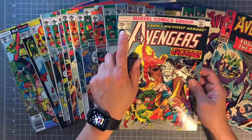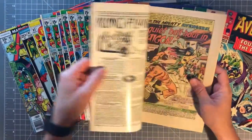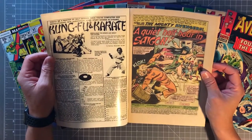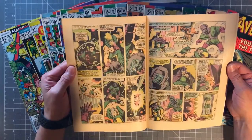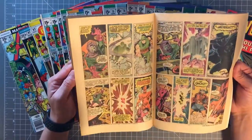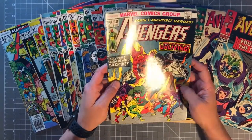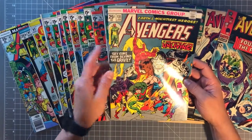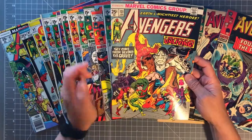Now we go to 25 cents — issue 131. So I skipped from 97 to 131, that's a pretty big gap. You've got Joe Staton and Sal Buscema still doing the artwork — what a run. This was 'The Legion of the Unliving' — a really cool cover. I love that Frankenstein's on the cover — I think that's why I bought it. You also have the original Human Torch, which I really liked, and Wonder Man, possibly in his second costume.